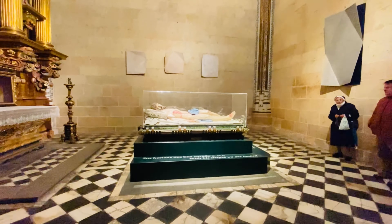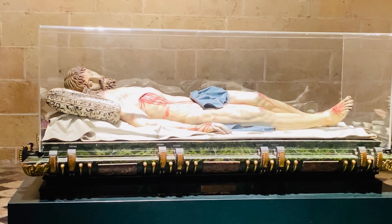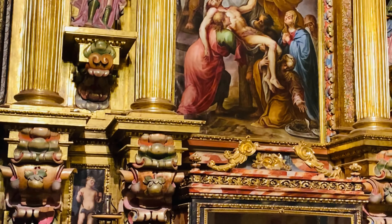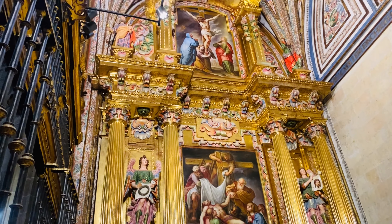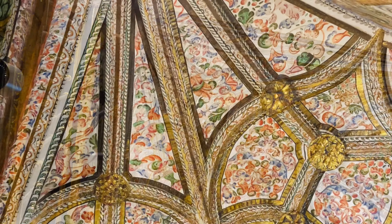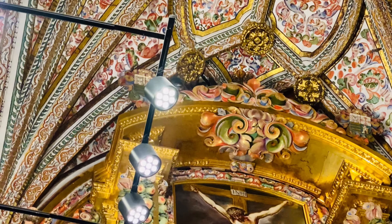Let's have a look at the body of Christ that is used for the Easter week processions. The Cuerpo de Cristo para las procesiones de Semana Santa. It is so realistic. It's tan real. Did I tell you that we are in the cathedral of Segovia?